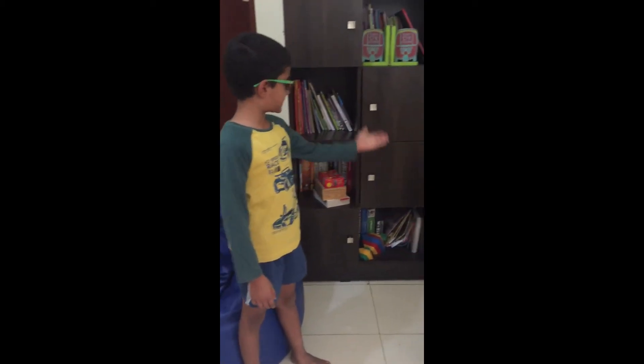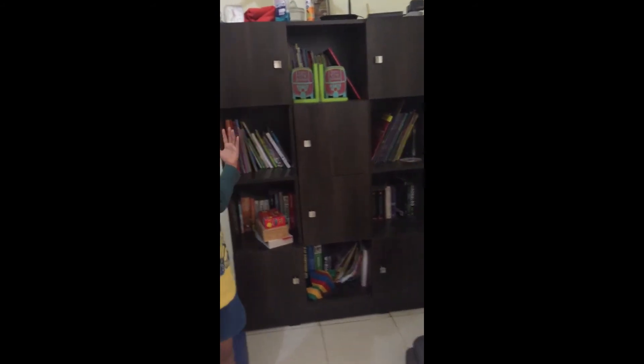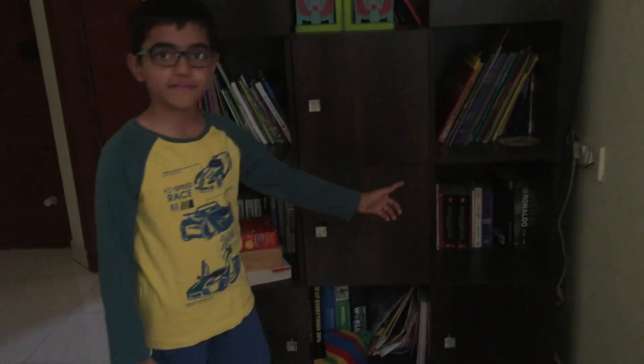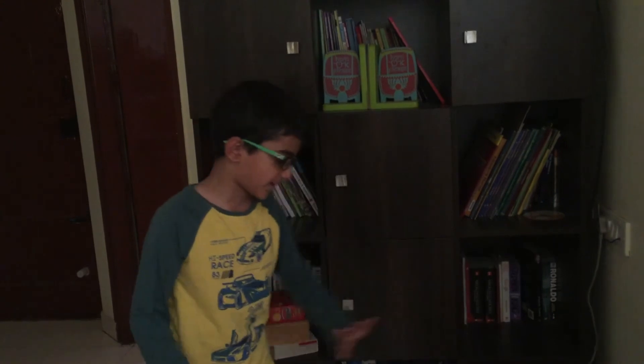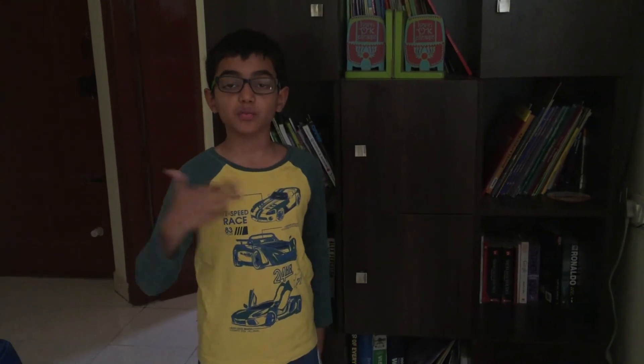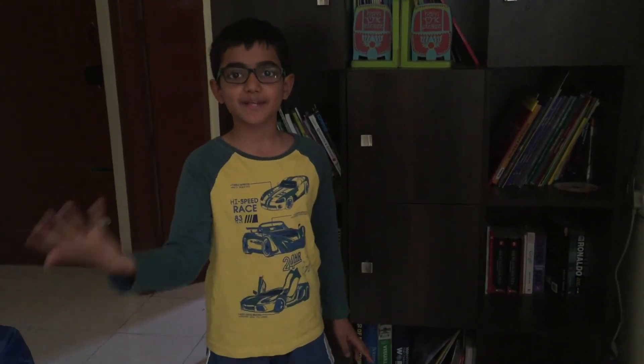Most of the books you see here are gifted by my parents or grandparents. So we are done with seeing my libraries. These other five racks are my parents', so we won't go to see them. So next time, if you want to know more about what I do, please like and subscribe the video.